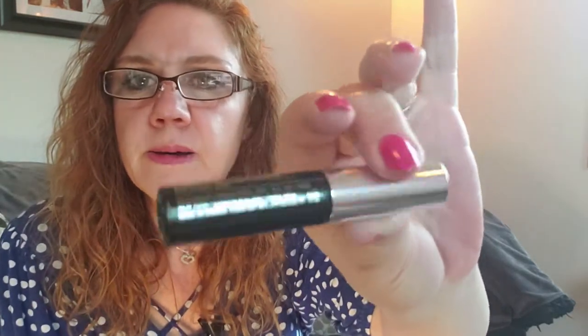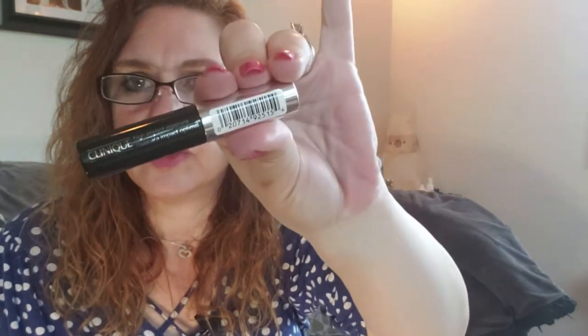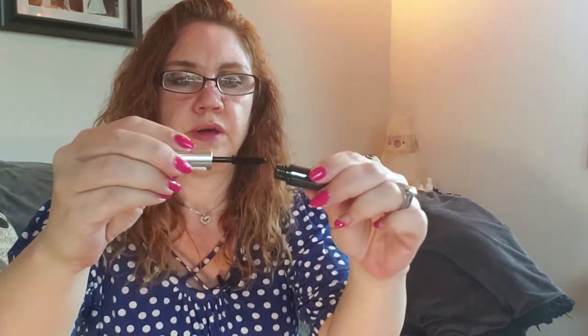And last, we have the Clinique High Impact Mascara in black. I think I used Clinique mascara years ago — I used two Clinique products this time. That's what the brush looks like. So cool.